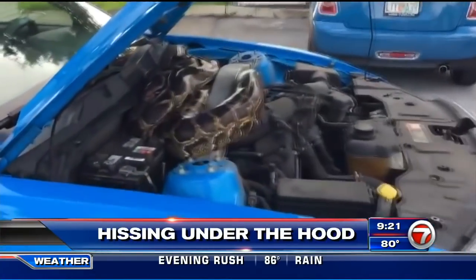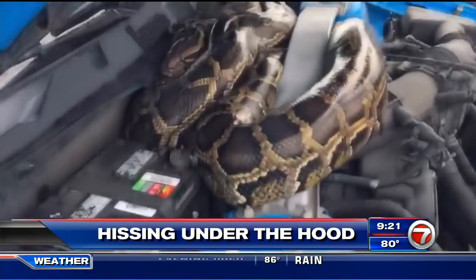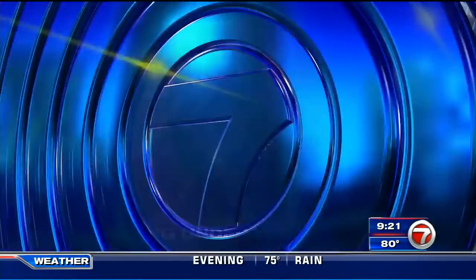And now to some hissing under the hood of a car that had a driver in for a slithery surprise. The car's check engine light came on, but when they popped the hood, they found the last thing they would ever expect to see. Seven's Franklin White has the story.